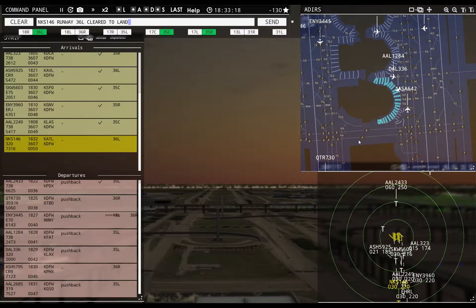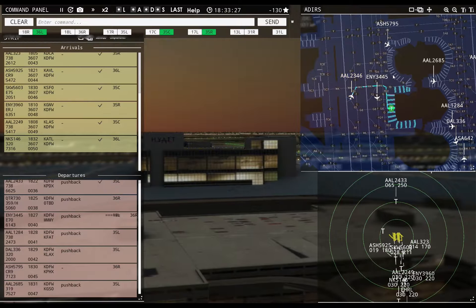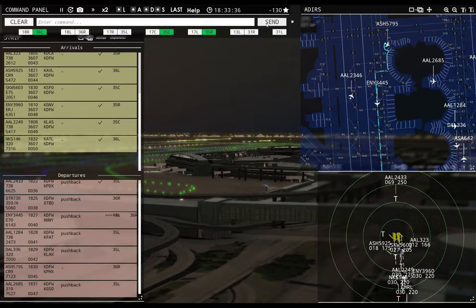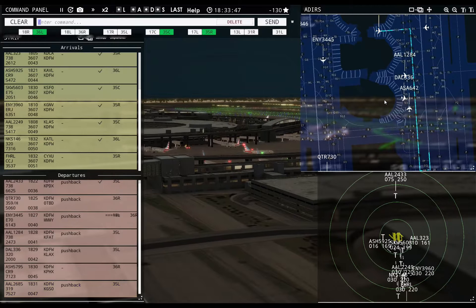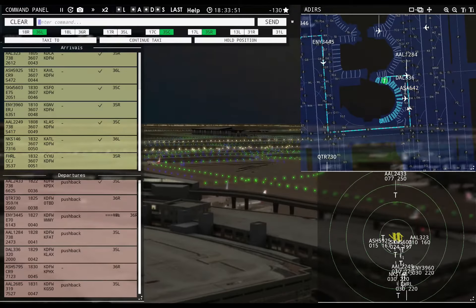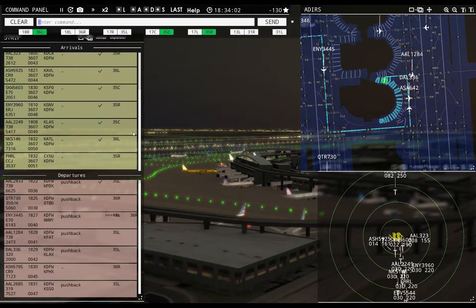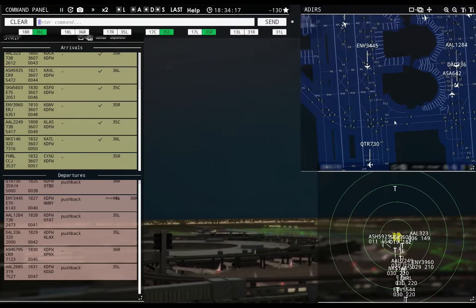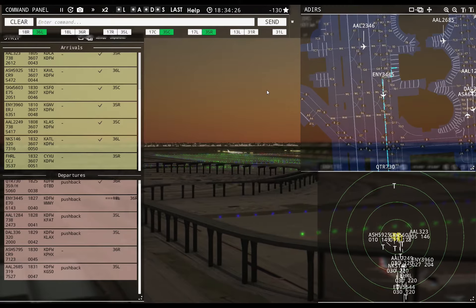Spirit Wings 146, runway 36 left, cleared to land. American 2346, taxi to apron. Alaska 642, continue taxi. American 2685, runway 35 left, taxi via Lima. American 2449R with you, runway 35 center — cleared to land. American 2685, contact departure. Qatar 730, runway 36 right, cleared for takeoff.